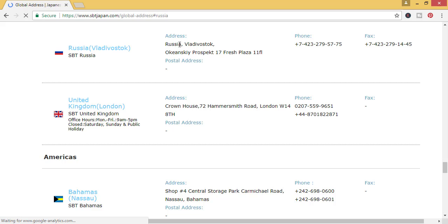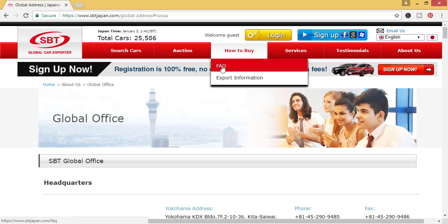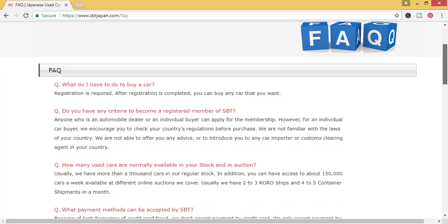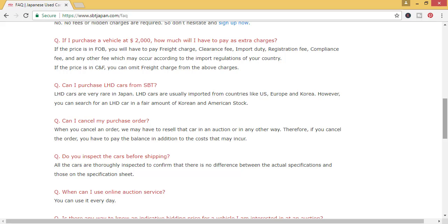Here you can find the Russia office address of SBT Japan. They also have an office in Japan. They have a phone number in Russia and also a fax number — you can contact their office and they will guide you about importing cars. If you want to see how you can buy a car, click on 'How to Buy' and click on 'Basic Rules.' Read the instructions carefully and contact their office to import a car to your country.